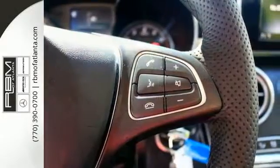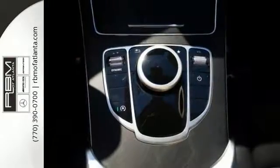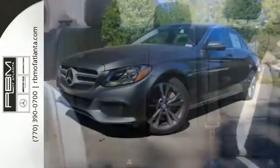It comes with a touchpad controller and panoramic moonroof. You'll feel as special as you look when you roll down the street in this Mercedes-Benz. Come on in today and you'll experience true luxury for yourself.